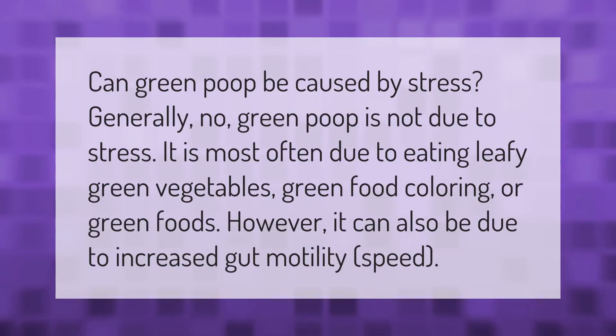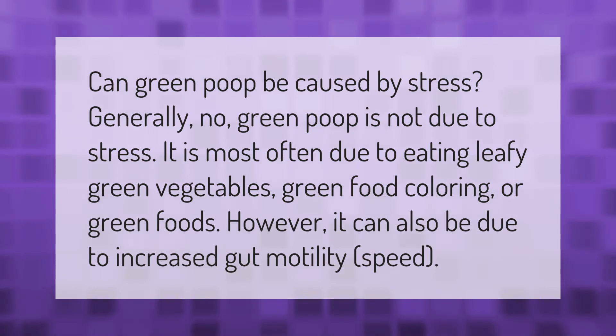Can green poop be caused by stress? Generally no, green poop is not due to stress. It is most often due to eating leafy green vegetables, green food coloring, or green foods. However, it can also be due to increased gut motility or speed.